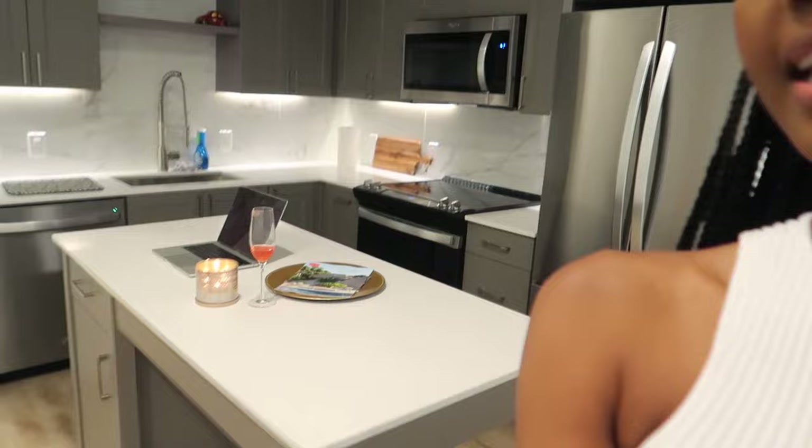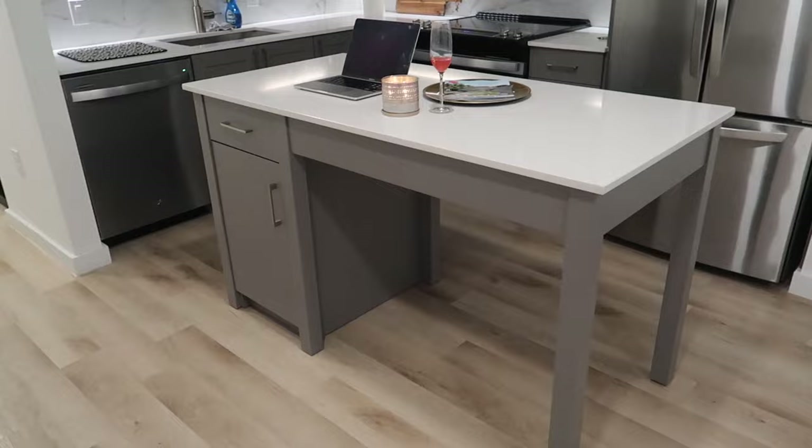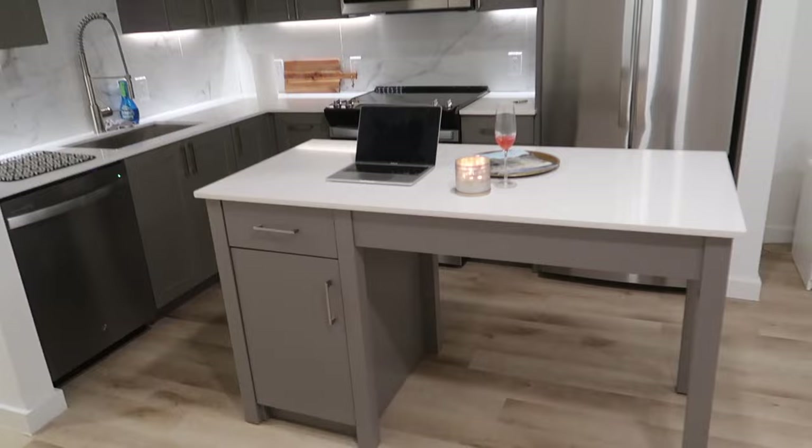There is also an island that can actually move — I can move it against the wall or turn it around. The island has storage on it which I absolutely love, and it's actually really big. I thought I was going to cook a lot on the island but I don't. That's an overview of the kitchen.